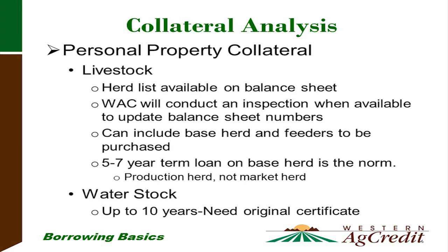For personal property: livestock — we'll get a herd list from the balance sheet and have our loan officers or appraisers come out and do an on-site inspection of the herd. If you're doing a loan to purchase or increase your herd, we can take collateral on the herd you're purchasing and the feeders to be purchased. Normal livestock loans are typically termed five to seven years, based on the herd and not the marketable livestock that will turn over within a year. For water stock, we can do term loans up to ten years — we'll need the original water stock certificate.